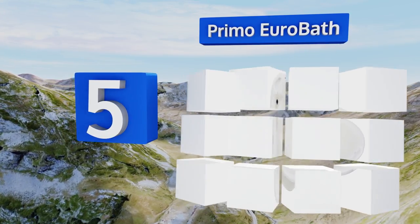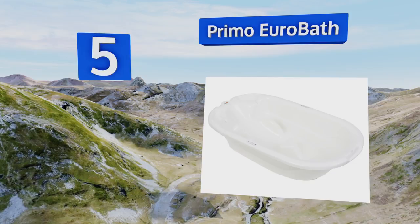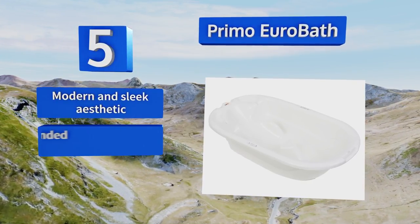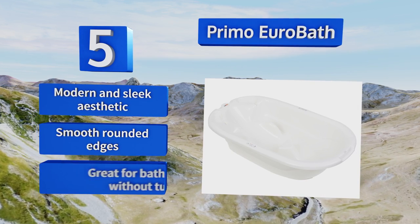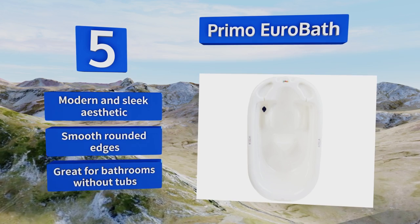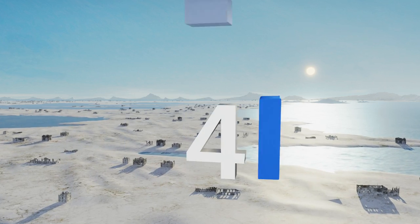Halfway up our list at number five, ideal for children between six and 24 months old, the Primo Euro Bath is generously sized and shaped to keep your little one from slipping and sliding during bath time. Its durable one-piece plastic construction leaves no room for mold to hide. It's got a modern and sleek aesthetic and smooth rounded edges. It's great for bathrooms without tubs.